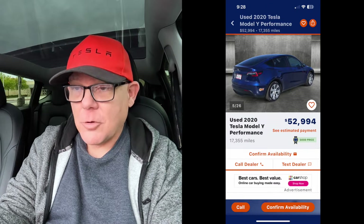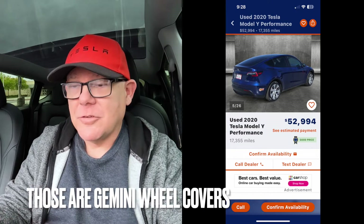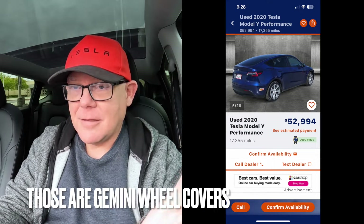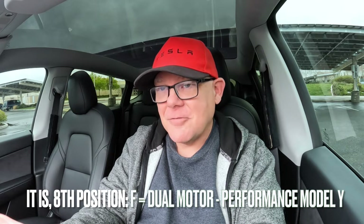The wheels, first and foremost. Sure, you can get a performance and throw the other wheels on it, but it doesn't have the wing, and it doesn't have the underline on the dual motor badge. So right off the bat, this screams not a performance, even though the listing says performance. I'm not going to throw these guys under the bus — I don't think they're being malicious. I just think they don't know. It should be in the VIN, though. The VIN should tell you.